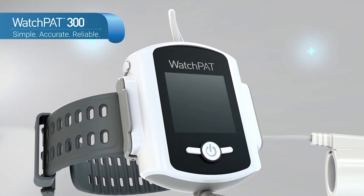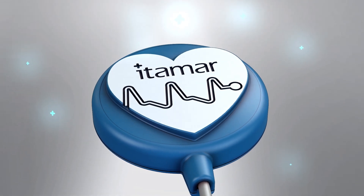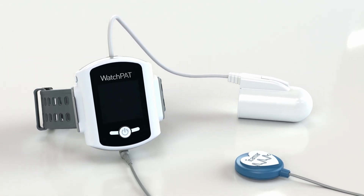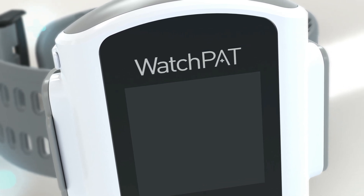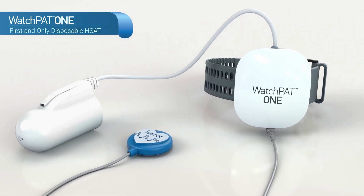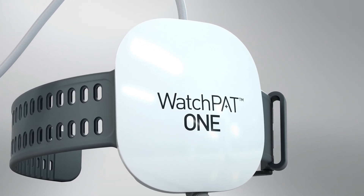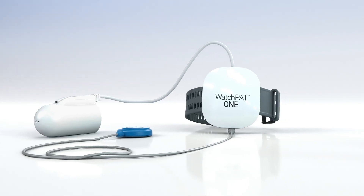WatchPat 300 is a trusted and cost-effective method for an accurate and reliable diagnosis of sleep apnea with a focus on simplicity. This third-generation WatchPat system includes several advances designed to enhance patients' experience and improve workflow. WatchPat 1 is a single-use device with the same level of accuracy and reliability as WatchPat 300, designed for patients who are unable to return the device or for practices with limited back-office process capability.